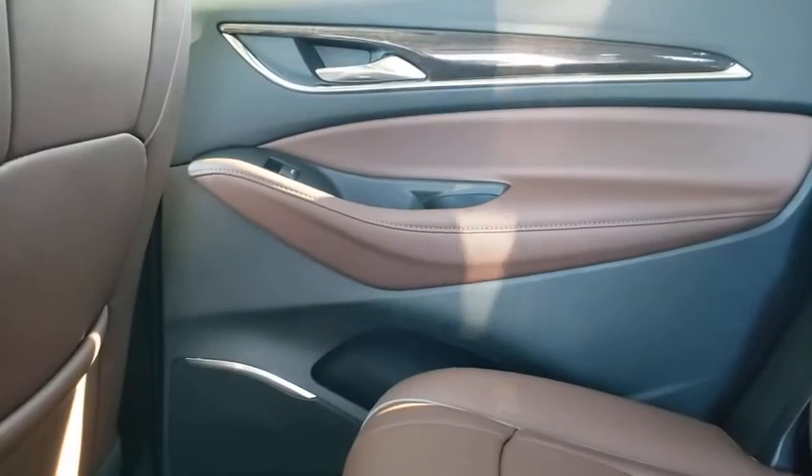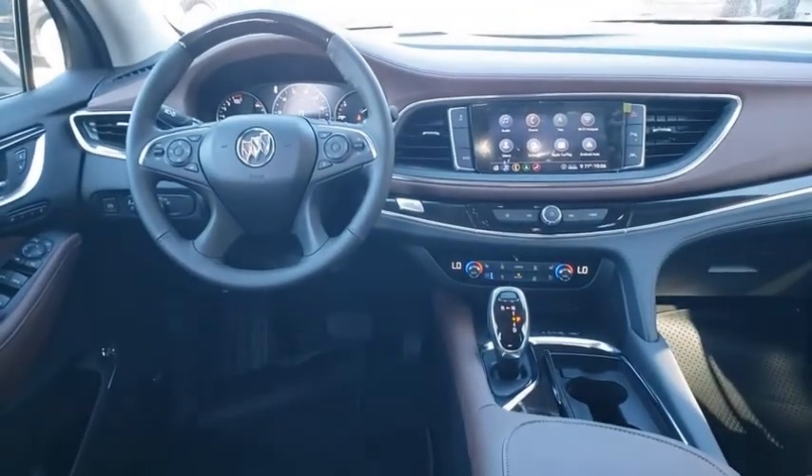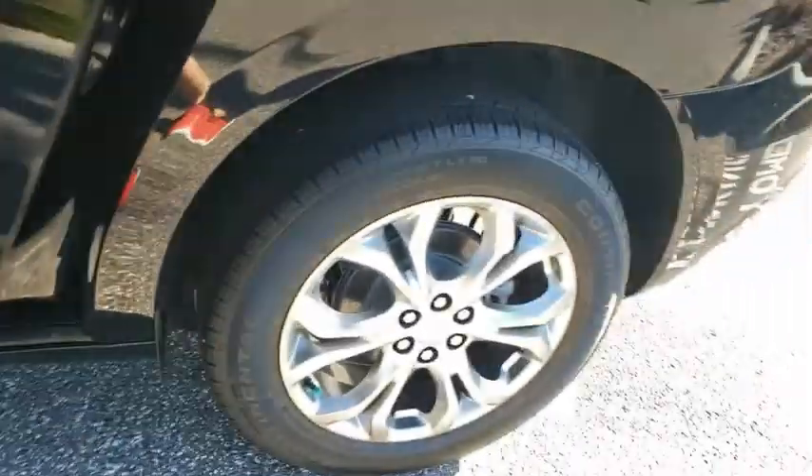Electronic stability control, heated steering wheel, heated front driver and passenger seat, compass, power windows, rear window defroster, trip computer, security system, heated front seat.